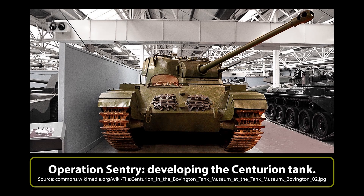New tanks need to be designed, tested and deployed carefully. Even with the pressures of war taken into account, the process should be methodical to ensure that mechanically reliable vehicles with good fighting characteristics and survivability actually reach the front line.